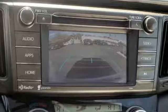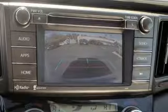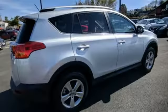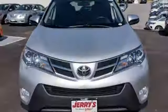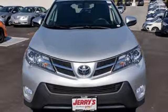Features include daytime running lights, a backup camera, Bluetooth and Entune audio. Plus, you'll appreciate the Star Safety System with enhanced vehicle stability control, traction control, smart stop technology and more. Come take this RAV4 out for a test drive.